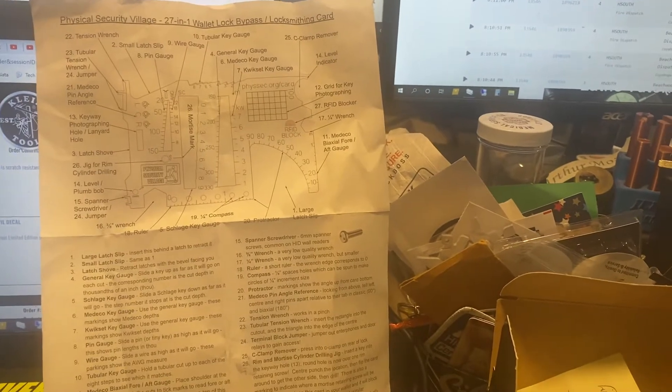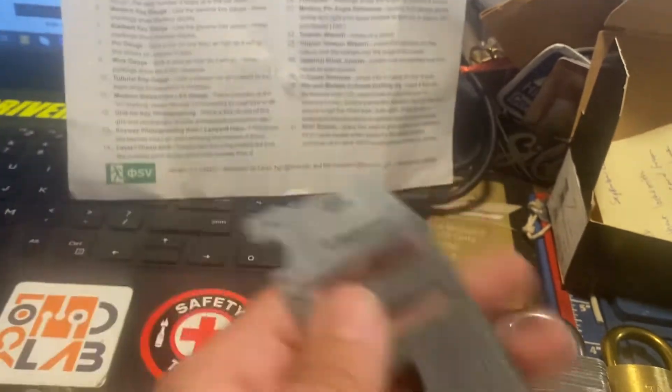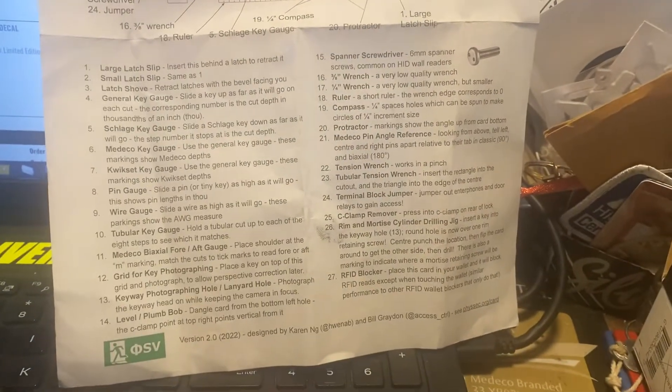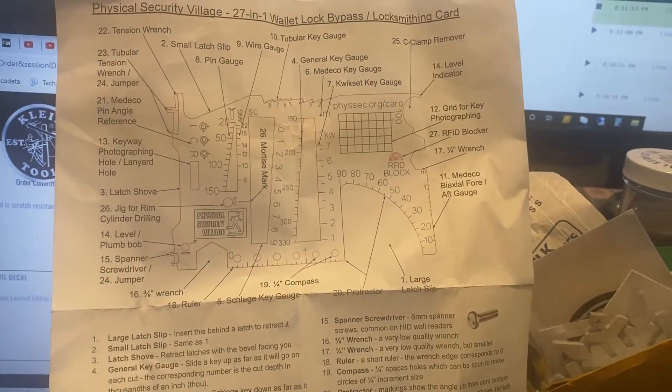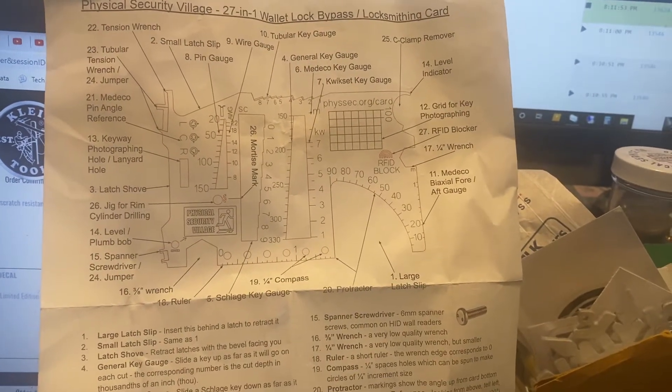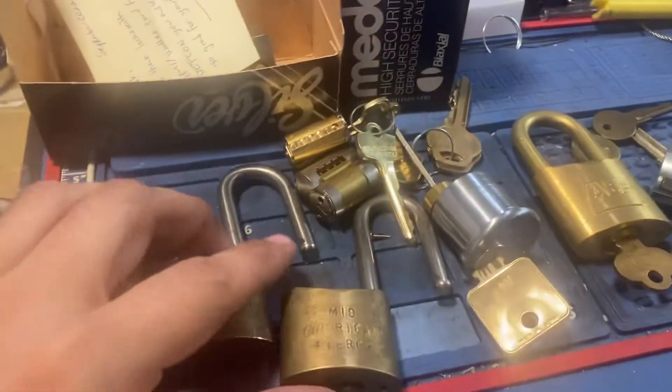And this is really cool. This is the Physical Security Village 27-in-1 Wallet Bypass Tool. This came to me from Anthony Cherell — thank you very much. It's got a lot of different stuff. I'm going to focus on that for a minute or so so you can see what it does. There's a picture there. Very cool, would definitely come in handy at work. We'll definitely find something to send you in trade, because I appreciate you getting that and sending it to me.